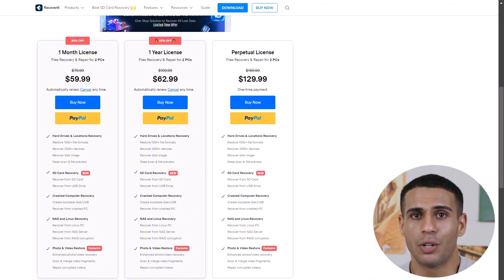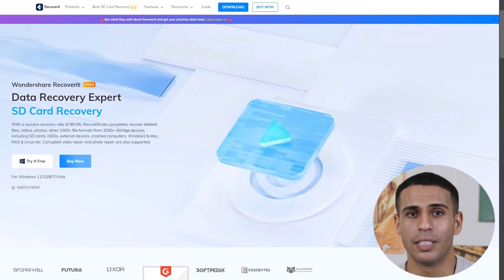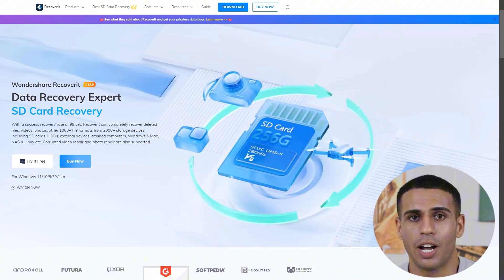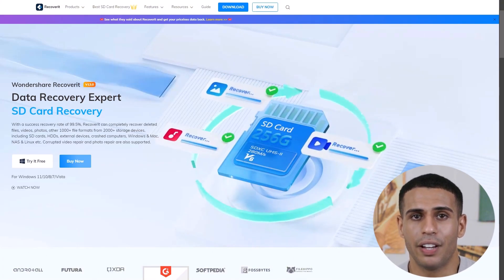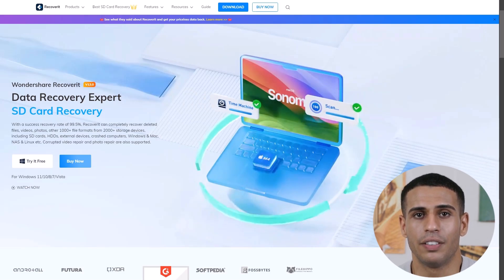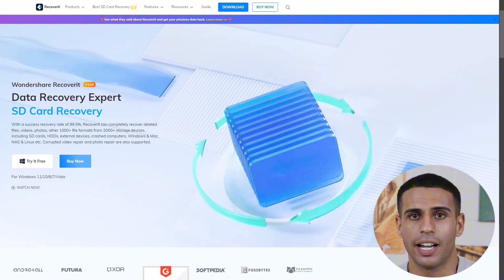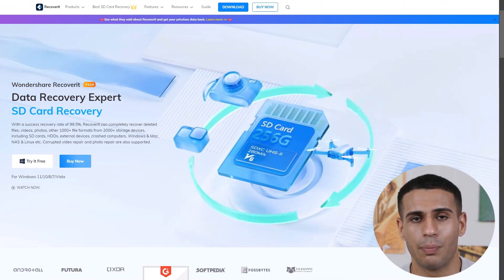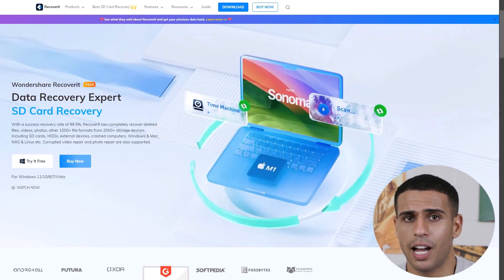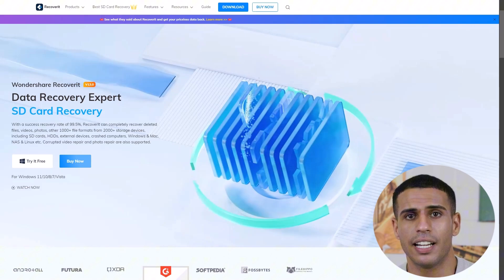Check the link in the description for specific pricing details or to make a purchase. And that wraps up our full review of Wondershare Recoverit. Whether it's photos, videos, documents, or entire system recoveries, Recoverit has proven to be a reliable and effective tool for data recovery. Thanks for watching. If you found this video helpful, don't forget to like, subscribe, and hit that notification bell to stay updated on all our latest software reviews and tutorials. And if you want to try Recoverit yourself, check out the link in the description.